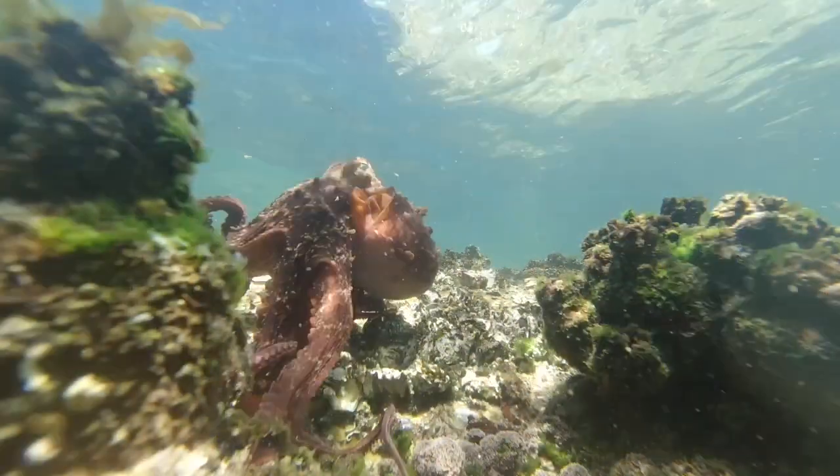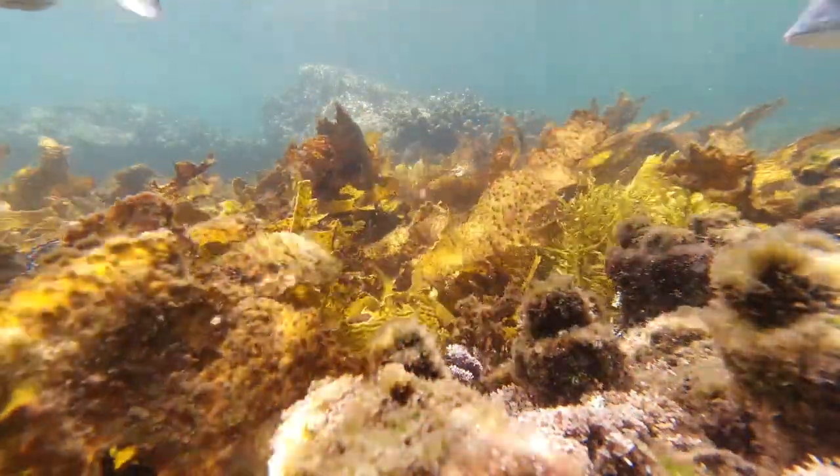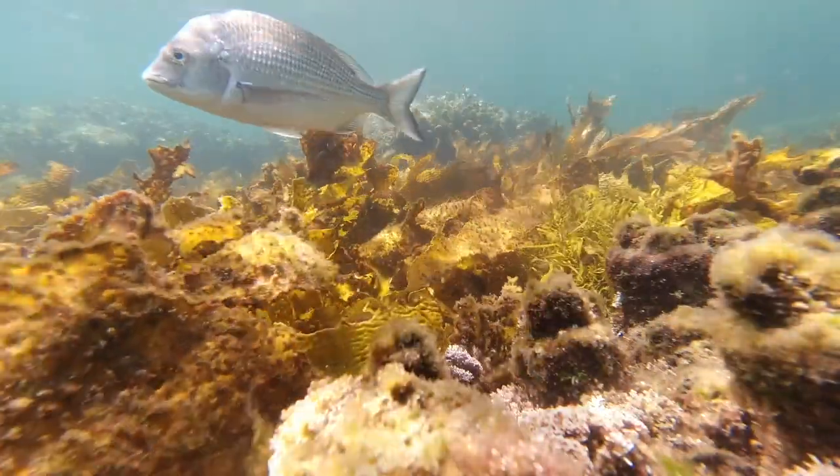Biodiversity matters for a number of reasons. We know that the more species we have, the greater the ecological functions: the more water that's filtered, the greater the productivity, and the greater the blue carbon sequestration. With loss of species, we tend to lose these important ecosystem functions.